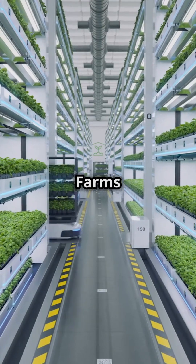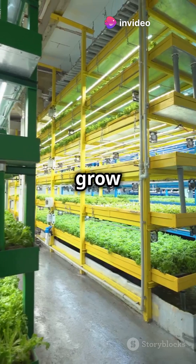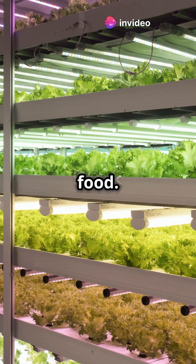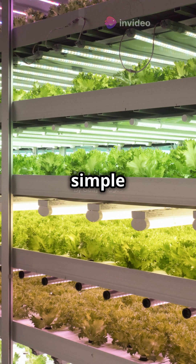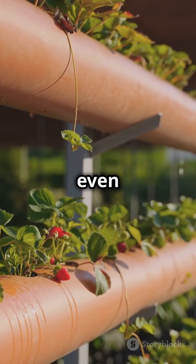One cool example is Fisher Farms in the UK — the biggest vertical farm in Europe. They grow plants on shelves like a giant library of food. And they don't just grow simple herbs like basil and chives; they're growing strawberries, wheat, and even rice vertically.